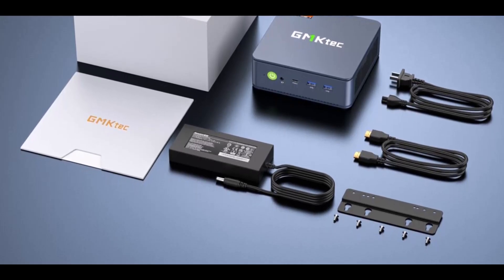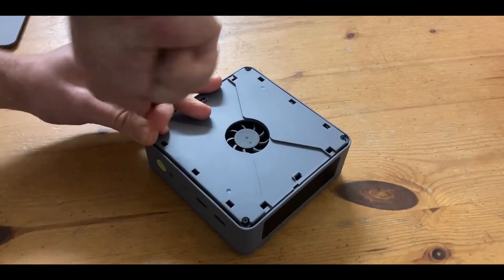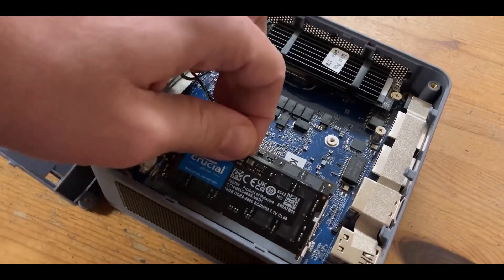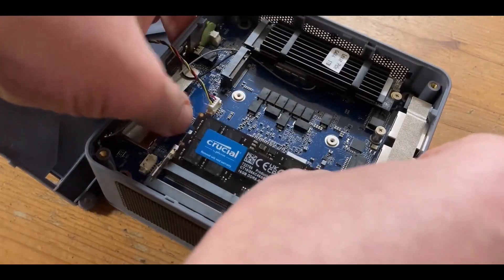Networking is equally advanced with dual 2.5Gb LAN ports, Wi-Fi 6E, and Bluetooth 5.2, delivering reliable connectivity whether wired or wireless.